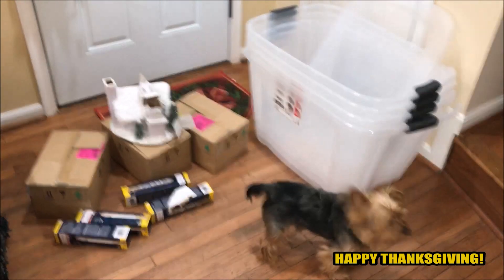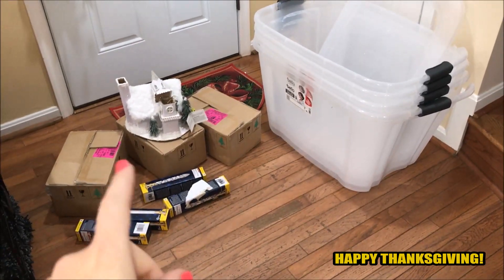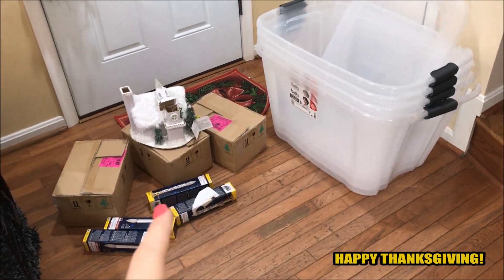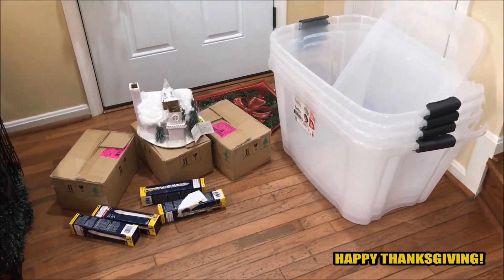As you guys saw, at one of the stores we went to, all the candles we found — all the glasses broke in. But I did a little trick and I'm going to show you guys how you can reuse these candles. I also want to announce the winner from two episodes ago.